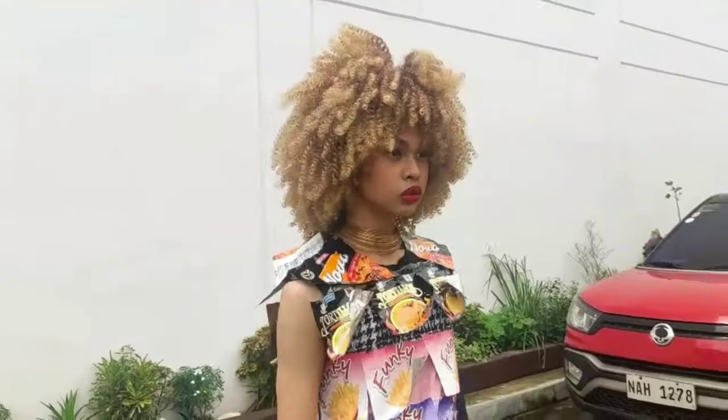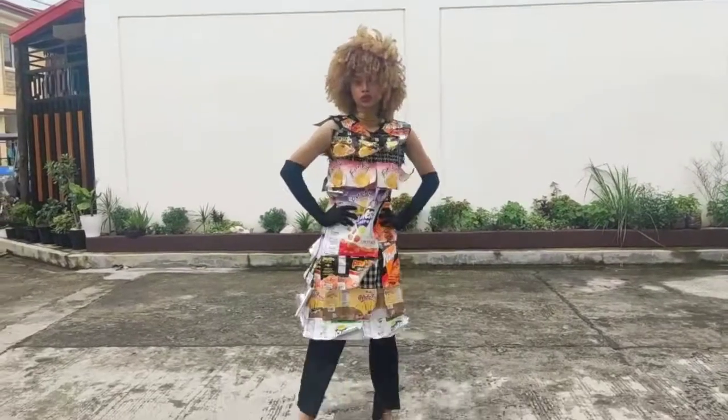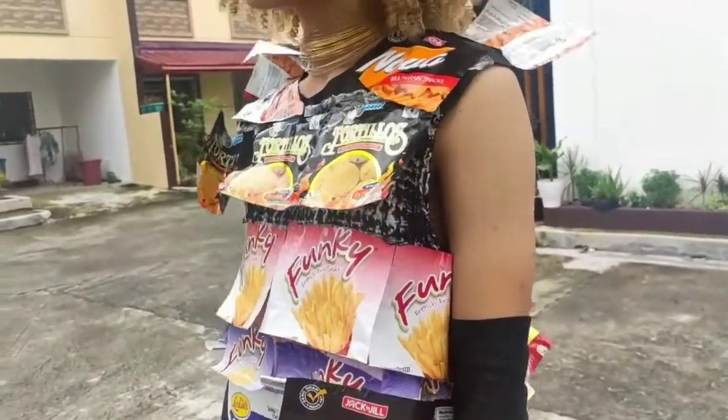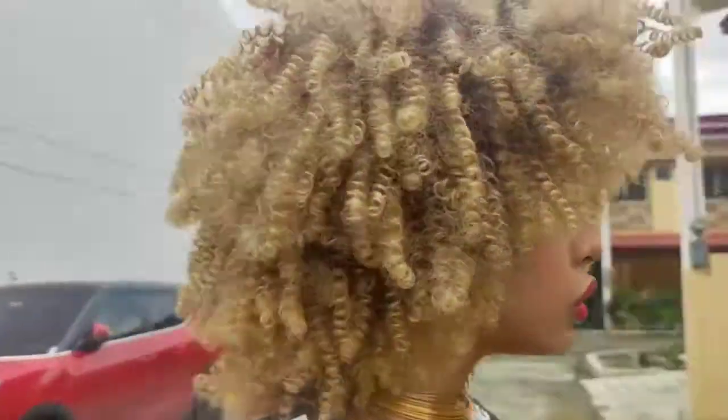My grocery couture look is inspired by 60s mod fashion. It's just chips packaging cut out and stuck onto a rectangular dress using double-sided tape. I also added black pants and matching black velvet gloves to give a sense of class, and gold strappy heels to complement my gold necklace.